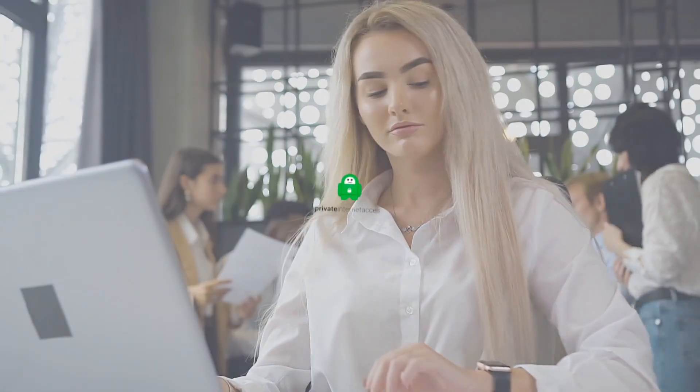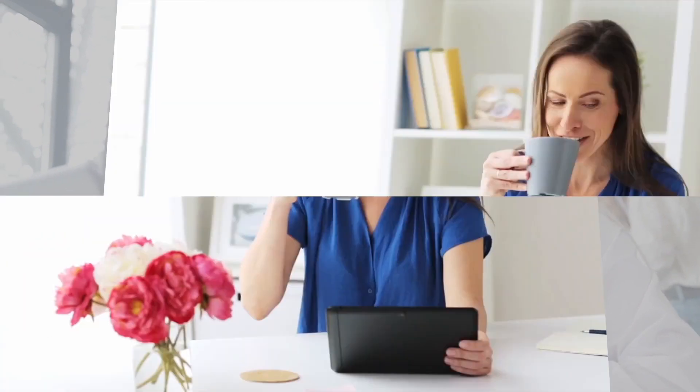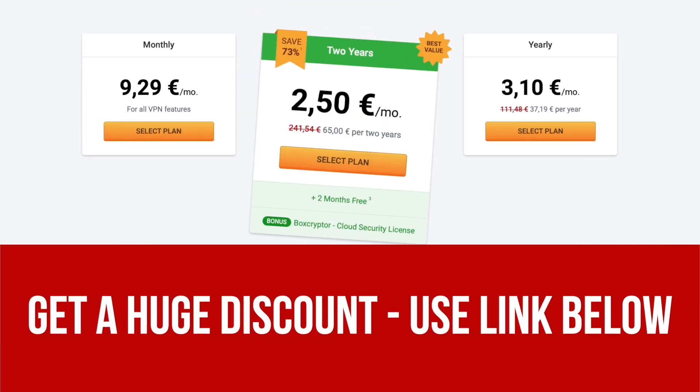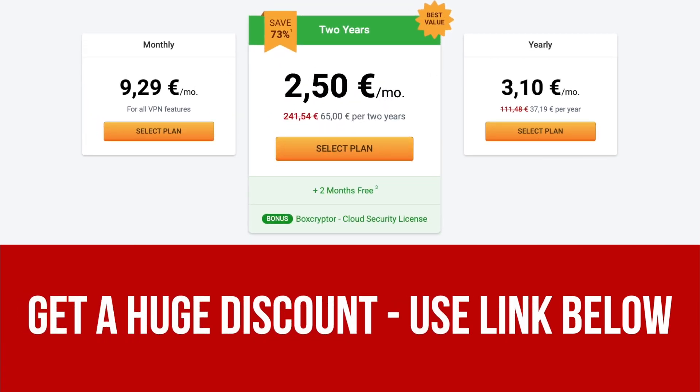Today we're going to be reviewing one of the most talked about virtual private networks in the world: Private Internet Access. This is a review that you definitely don't want to miss. We've left a special link in the description below that offers a sweet deal on Private Internet Access VPN.